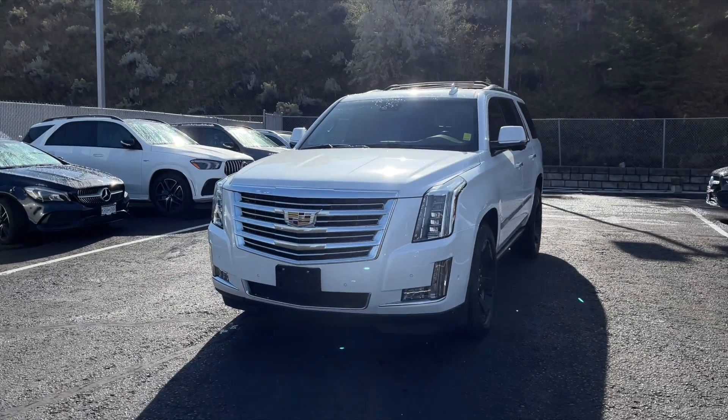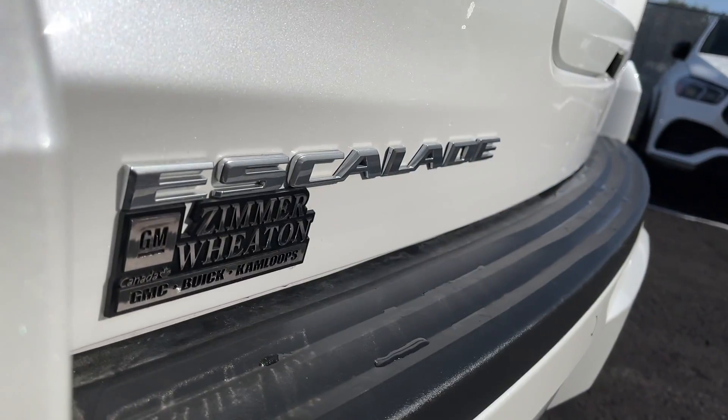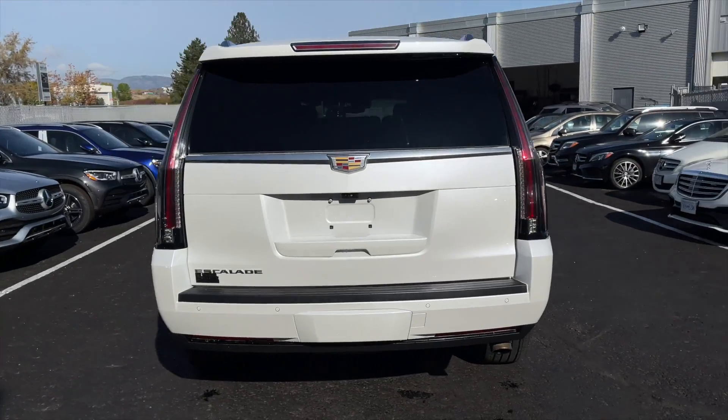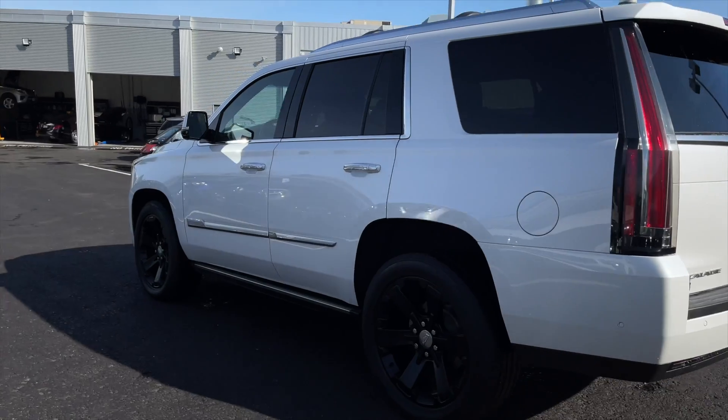Hey, how's it going everyone, Jeremy from Mercedes-Benz Kamloops, and today we're taking a look at our 2018 Cadillac Escalade Platinum. It comes in a crystal white tricote exterior paint finish and is equipped with a 6.2 liter V8 engine paired with a 10-speed automatic transmission.